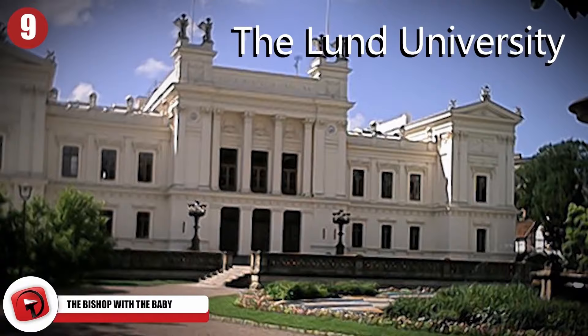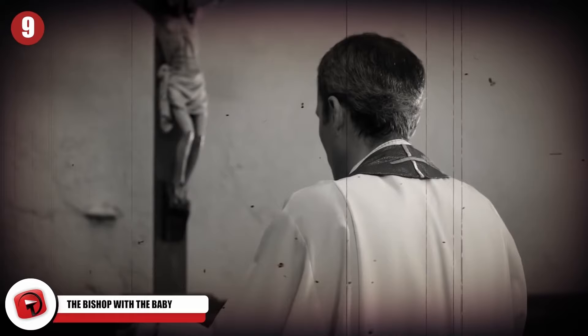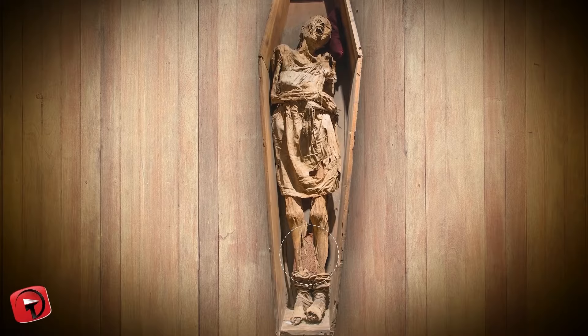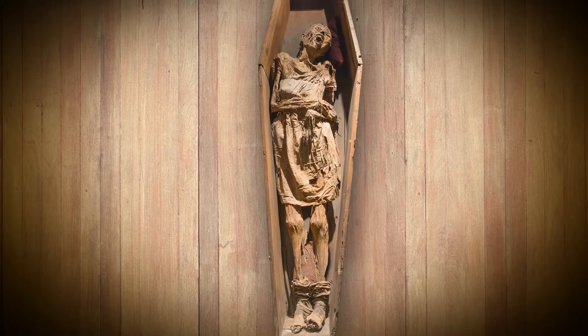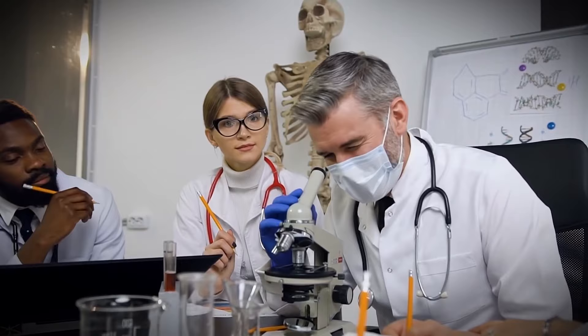Researchers at the Lund University Hospital in Sweden were shocked when they conducted a CT scan on a Scandinavian bishop from the year 1679 and discovered he had a tiny fetus tucked underneath his feet. Nobody knew what to make of the bizarre discovery, as it's not every day that a mummified bishop's body would be found harboring a tiny unborn child.